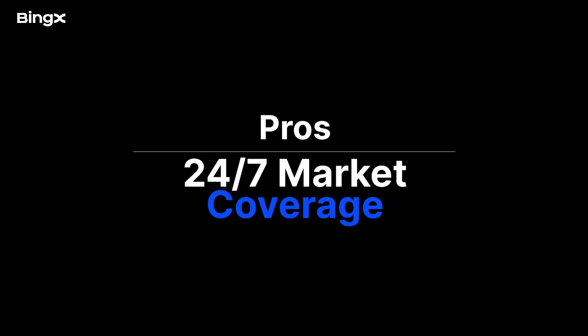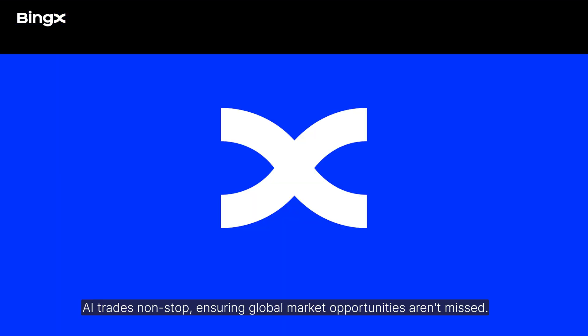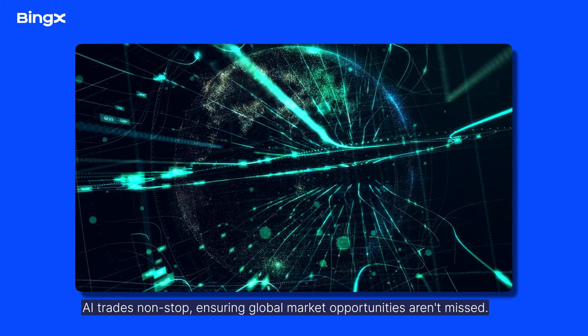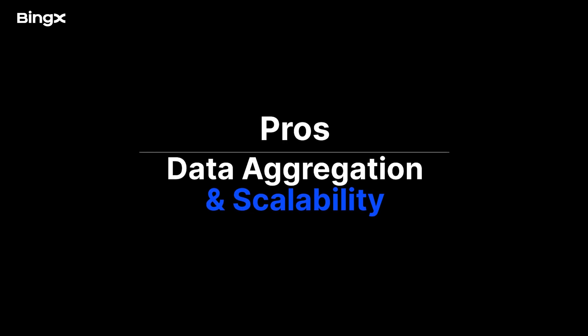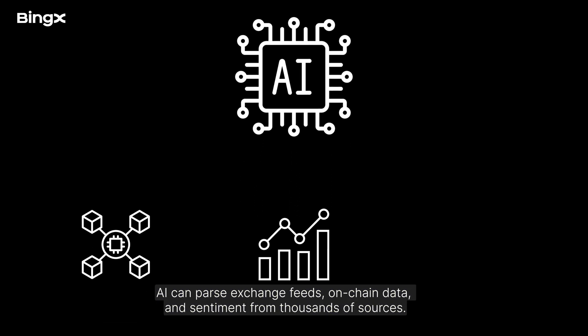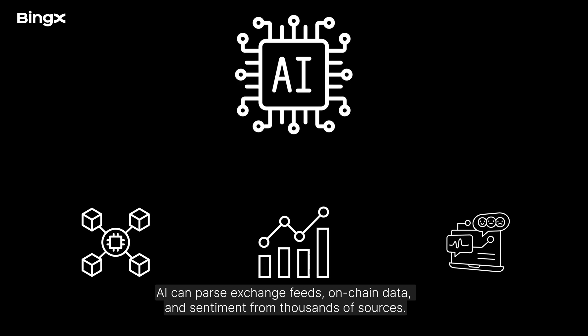Third, 24/7 market coverage: AI trades nonstop, ensuring global market opportunities aren't missed. Fourth, data aggregation and scalability: AI can parse exchange feeds, on-chain data, and sentiment from thousands of sources.